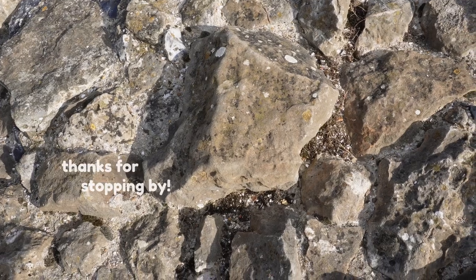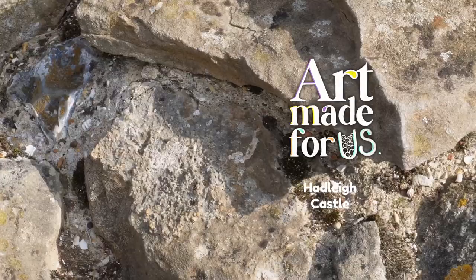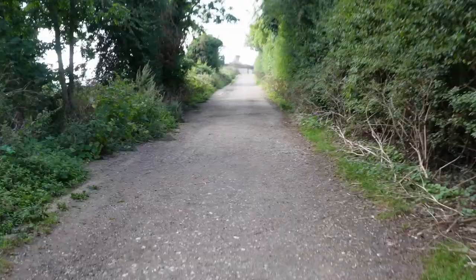Hey there, thanks for stopping by, and do feel free to come on a wander with me. This is an Art Made for Us video, which means I go somewhere, take some photos, and share them with you, and hopefully we can get some creative juices flowing to make some art.